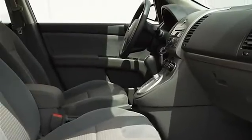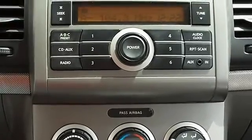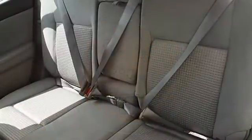Power windows, power door locks, remote trunk release, AM FM stereo CD player, auxiliary audio input, AC, rear defrost, auxiliary power outlet, passenger vanity mirror.